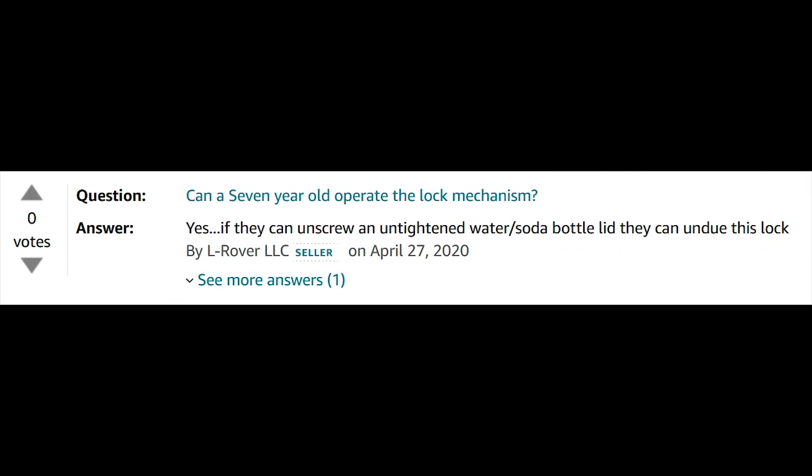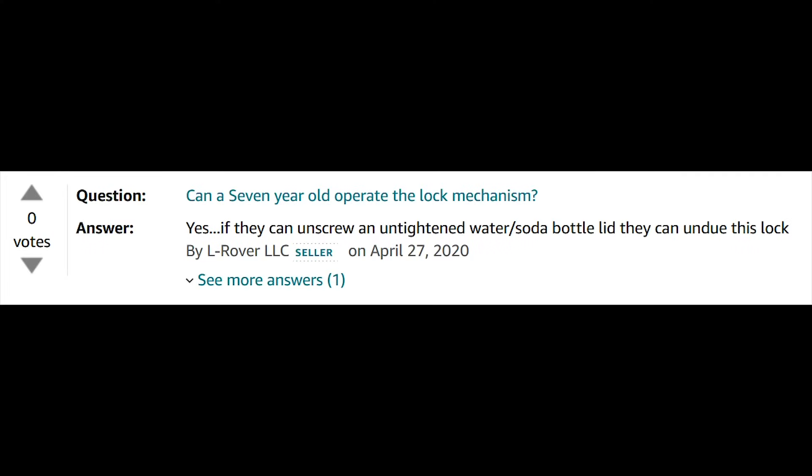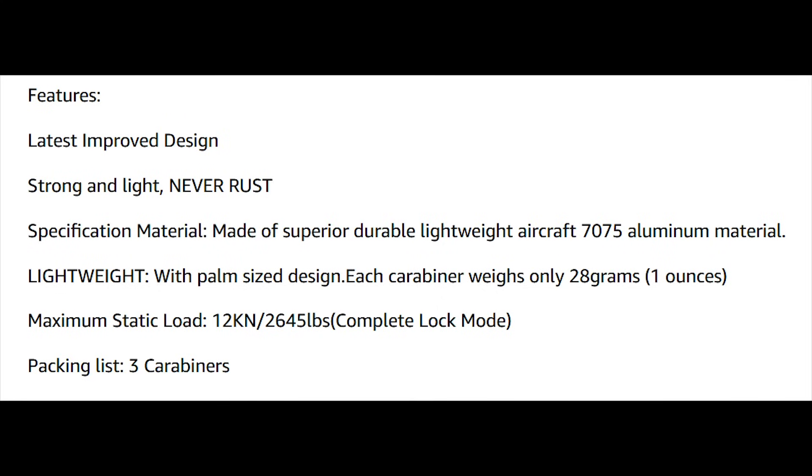Somebody had a really good question in the question section: can a seven-year-old operate the lock mechanism? One answer: yes, if they can unscrew an untightened soda bottle lid, they can undo this lock. The second answer: probably not — maybe a ten-year-old with practice. This is made of superior, durable, lightweight aircraft 7075 aluminum material. I do believe they skipped the heat treatment process.